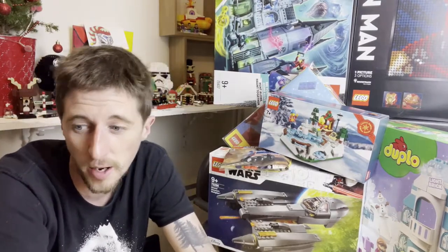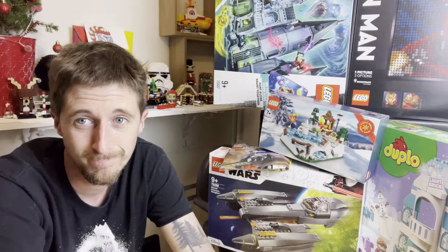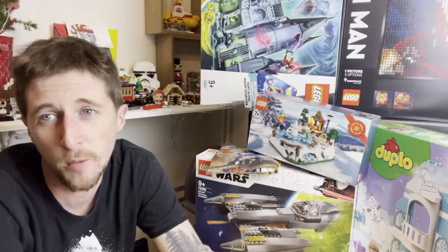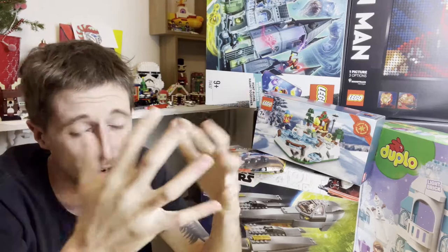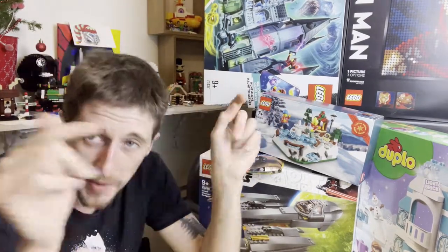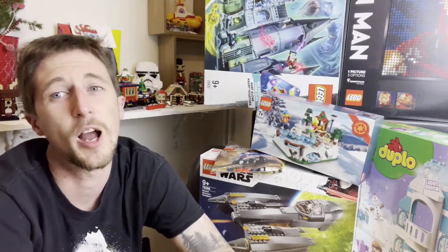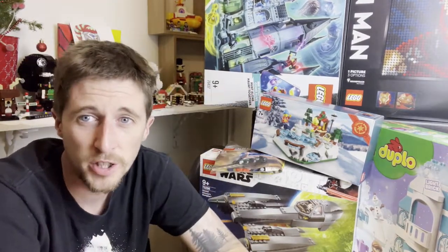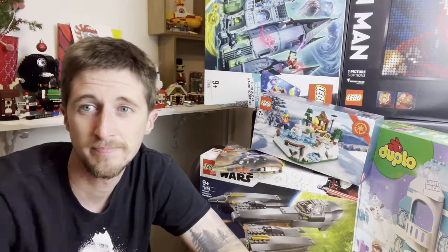A pretty decent LEGO haul all in all — there's still more stuff I'm waiting to arrive, but this is all I'm going to show you guys for now. Bloody brilliant! Thank you every last one of you for watching. If you like what you see, don't forget to subscribe and like the video. Let me know what you think of these sets in the comments below — I read every last one and try to get back to as many of you as I can. Thank you very much for watching, catch you all next time!